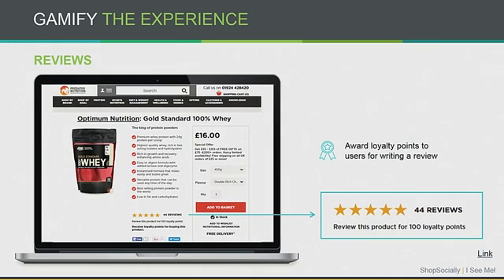For example, one nutrition supplement site is saying: if you review this product, you can earn 100 loyalty points. If the review is approved, you get 100 points. They have a loyalty program rewarding users not just for purchases, but for all kinds of engagements — reviewing a product earns 100 points, sharing a picture earns 200 points, and so on. They've seen a remarkable increase in participation because users are being appreciated for writing reviews.